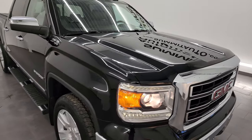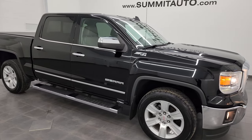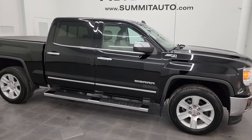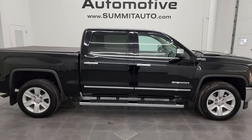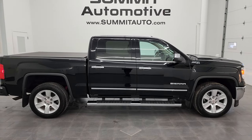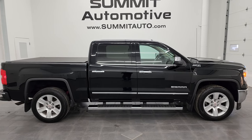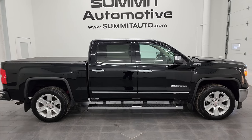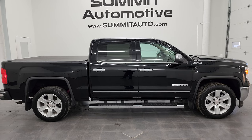I would highly recommend this truck from a quality and condition standpoint. This has honestly been the most inquired vehicle on our lot — just a ton of people interested in this one — and I think now that we've got the video up, this thing is going to go fast. I would highly recommend it and I hope that you're able to get it. To see more pictures of this vehicle or one of our other 550 new and used cars, trucks, SUVs, and more, go to the website.